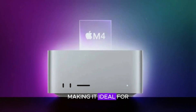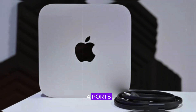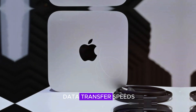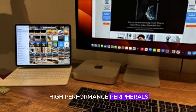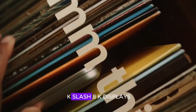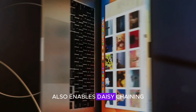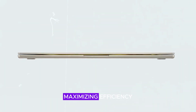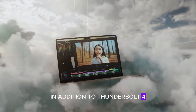The Mac Mini M4 offers versatile connectivity options, making it ideal for both professional and casual use. Equipped with four Thunderbolt 4 ports, it provides blazing-fast data transfer speeds up to 40 Gbps, allowing users to connect high-performance peripherals like external GPUs, storage drives, and 4K/8K displays. Thunderbolt 4's versatility also enables daisy-chaining multiple devices through a single port, maximizing efficiency and minimizing clutter on your workspace.